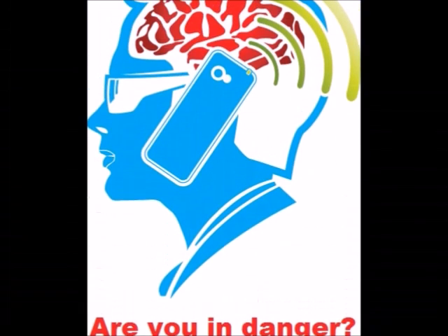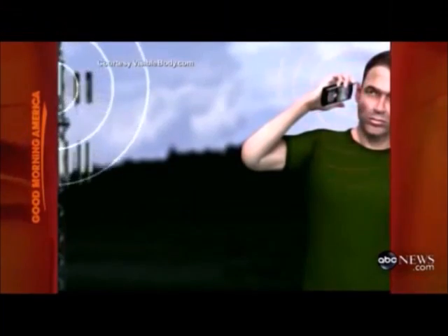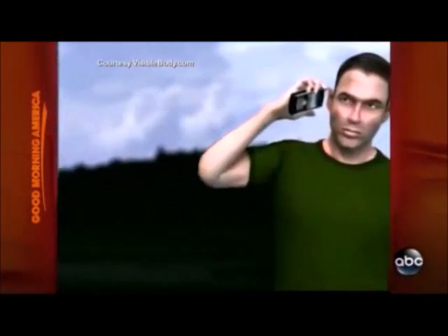Your cell phone transmits a powerful pulsed microwave radio signal. Many health professionals and scientists believe this signal creates serious health consequences when you hold your cell phone next to your body.